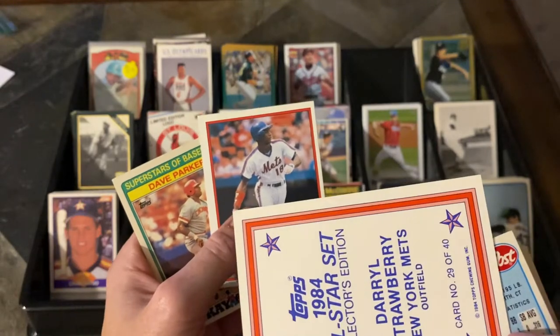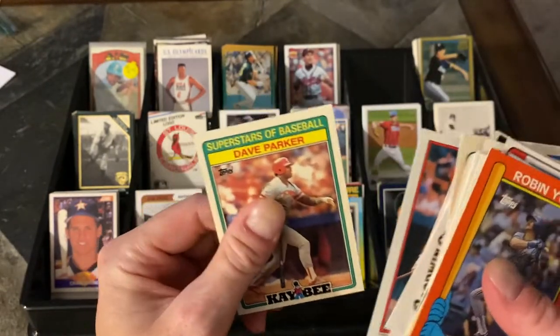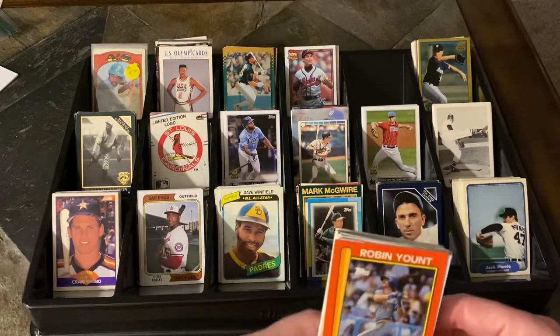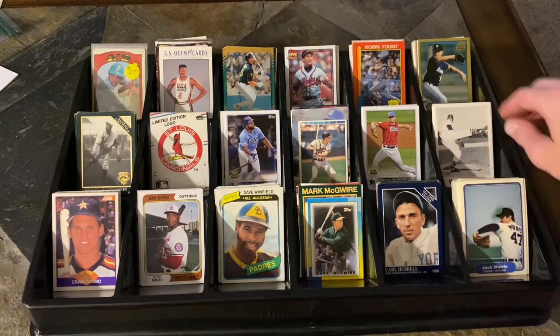The Topps Glossy looked great from 1984 — looked fantastic. And there's a Dave Parker KB Toys — that'll go to my friend. So those are great. The haul was fantastic. The oddballs are beautiful. Very happy to find those. We'll come back to those in a minute.